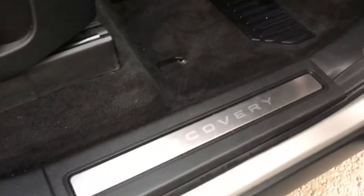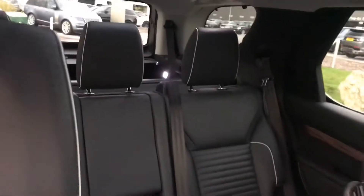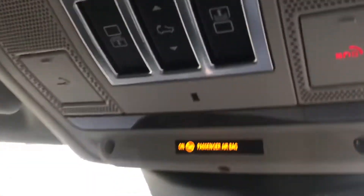Going inside the vehicle we have metal tread plates, a black leather interior. You also have a sliding panoramic roof and a fixed one in the rear, which can be controlled using these buttons here.